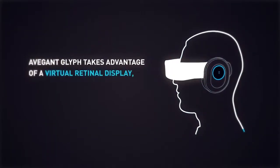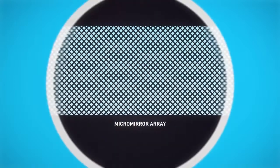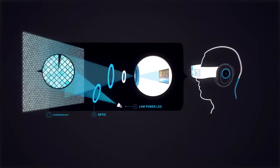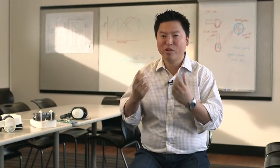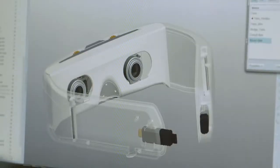What a virtual retinal display is, is a display with no screen. We use a series of micro mirrors and patented optics to create this really vivid, natural, comfortable light so that when you see images inside the Glyph, it seems so much more realistic and sharp and brilliant unlike any image you've ever seen before.